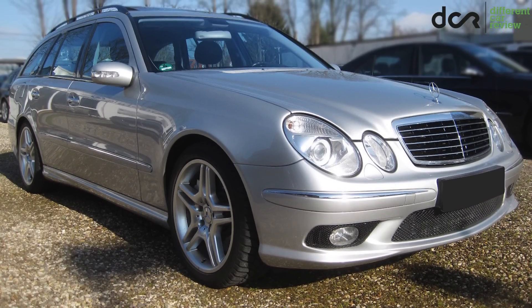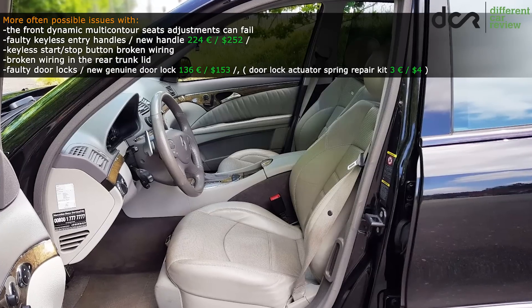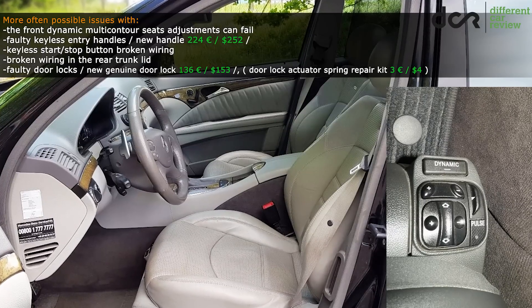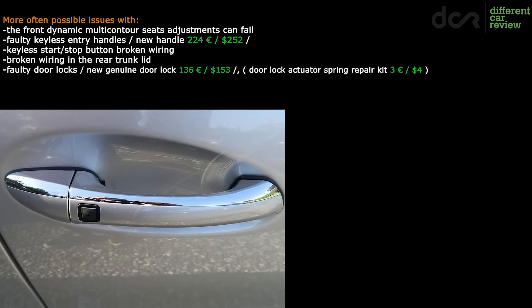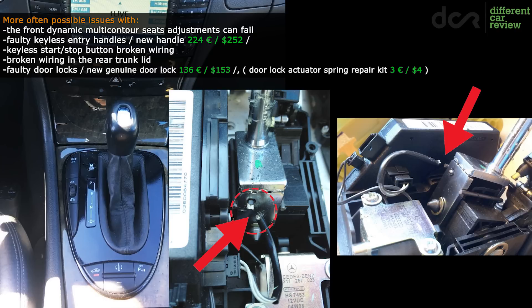Check properly all the electronic features and pay bigger attention to the following things. Test the electronically operated optional multicontour seats because they can have issues with some of the adjustments which simply won't work. If the car is equipped with the keyless entry feature, then it can have faulty exterior door handles. There are also cases of faulty keyless start-stop button on the shifter — most probably the wires going to the shifter are broken, so it's enough to solder them back together.